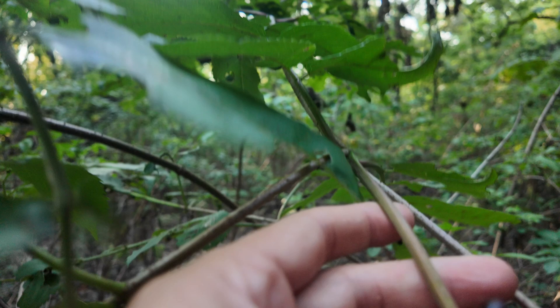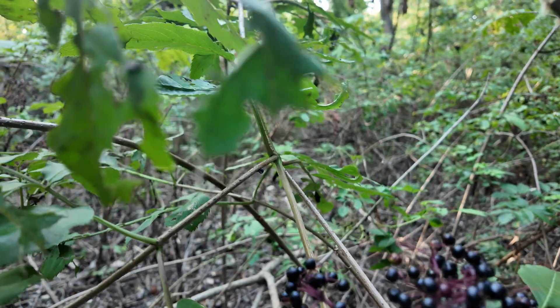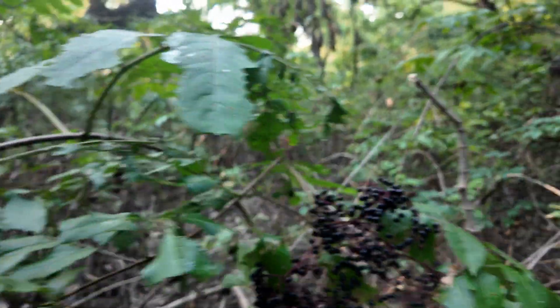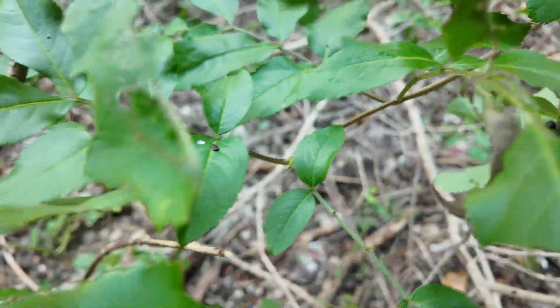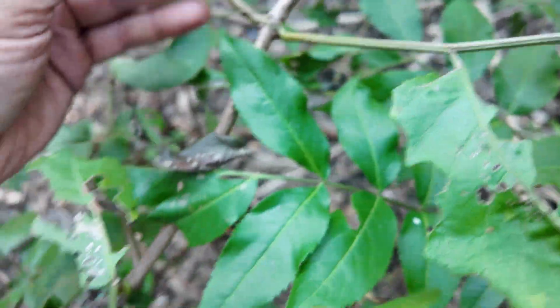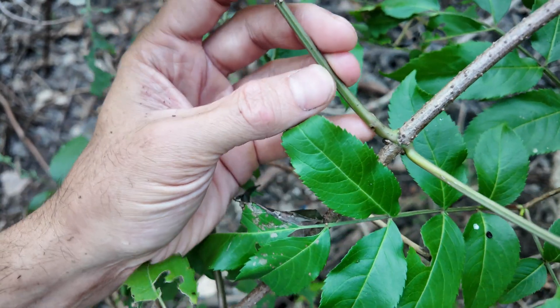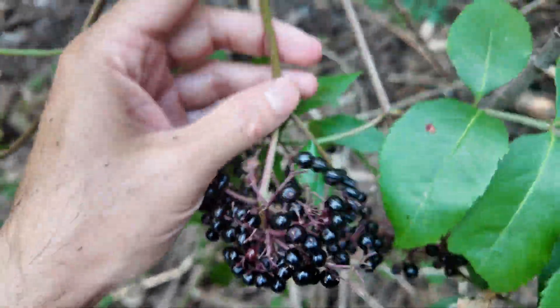The ribbing along the stems is also kind of characteristic of the Apiaceae, but elderberry actually isn't in the Apiaceae — it's in the Adoxaceae, or the muskroot family. It does have these umbel flower heads, and those ridges along the stems appear more just on the leaves themselves, like on the petiole, or along the flower clusters of these umbels.